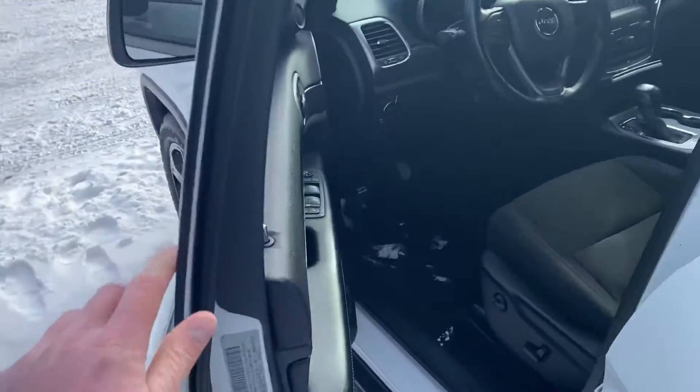We have plenty of room here in the back seat. Power windows, power locks, power seats.